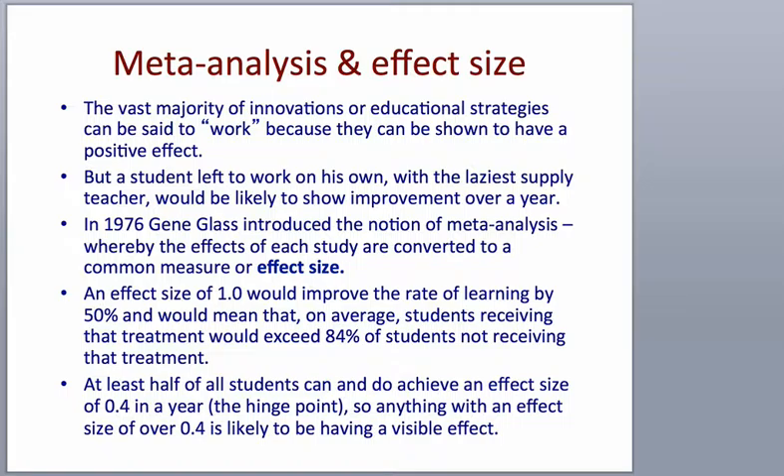One of the interesting findings — and he actually comes right out and says this — is that there's very little we can do that actually makes kids dumber. Just about everything we do in the educational environment has some positive impact, although there are a couple that don't. One of the nice things about the idea of effect sizes is that you can take what we know from all of these smaller individualized studies and generalize them over a much larger area.